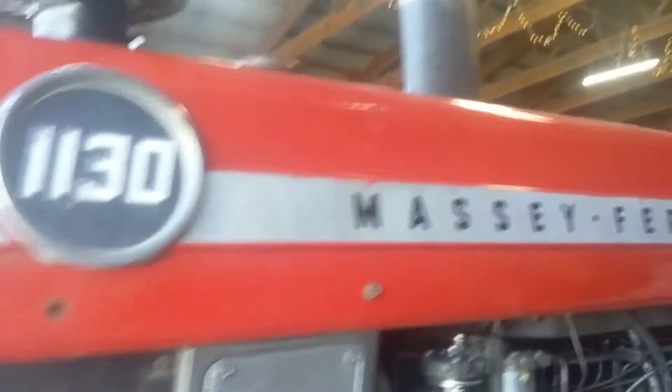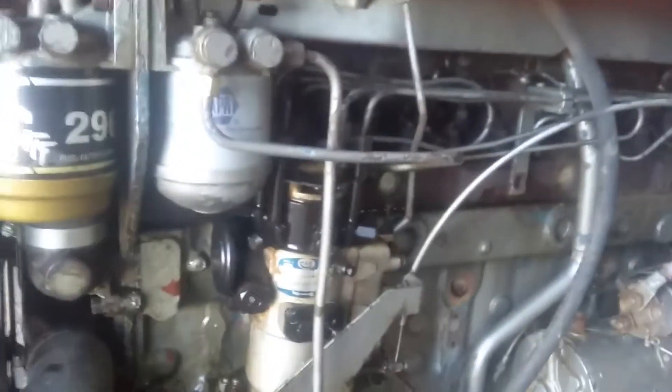Massey Ferguson 1130. Got a little fuel leak at the ejector pump, need to get the line sealed.